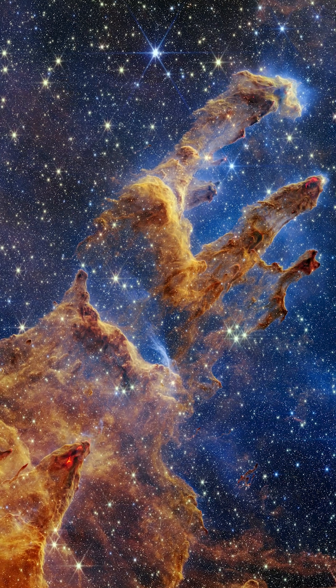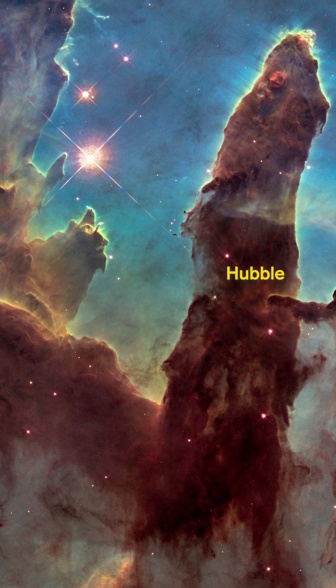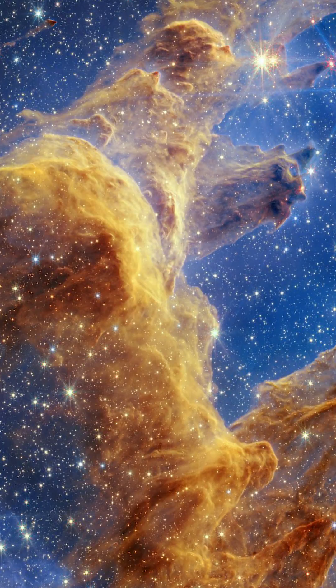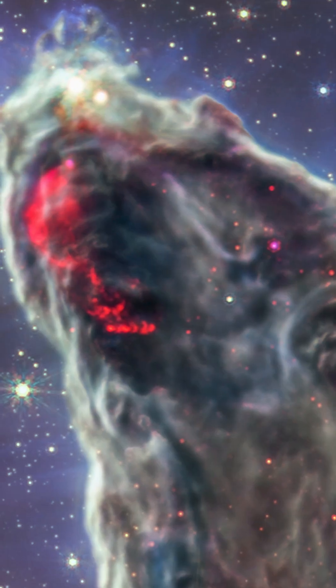Number three: the Eagle Nebula is such an iconic image that I had the Hubble version in my office when I was a student, and seeing what the James Webb Space Telescope can actually do with the star-forming region — the Pillars of Creation — is absolutely mind-blowing.